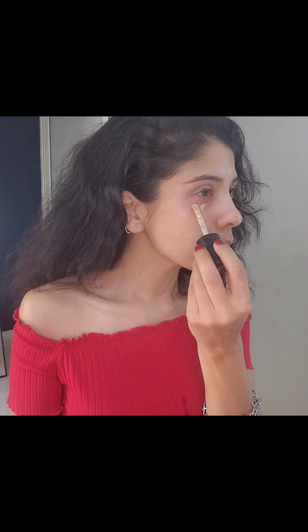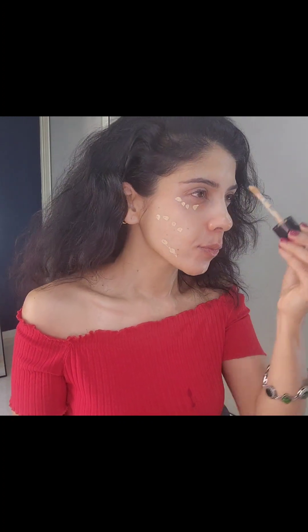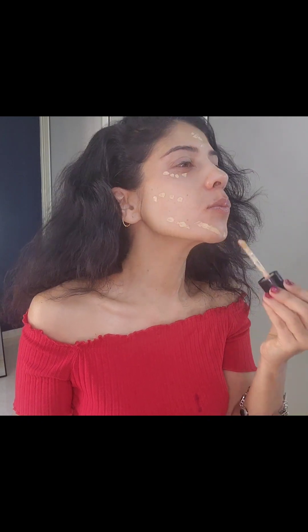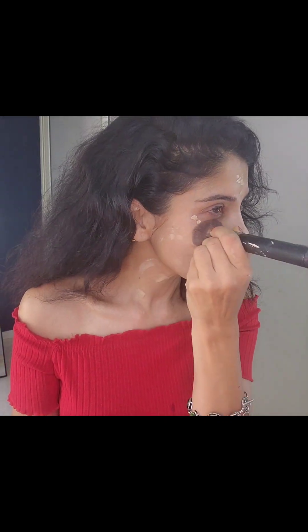These days I prefer to use a concealer instead of a heavy foundation. I'm using the Two Faced concealer in light medium shade — this gives an amazing natural look to your face and your skin looks like skin, which is the reason I really love this concealer. It's the Two Faced Born This Way concealer — do try it out, it's excellent.